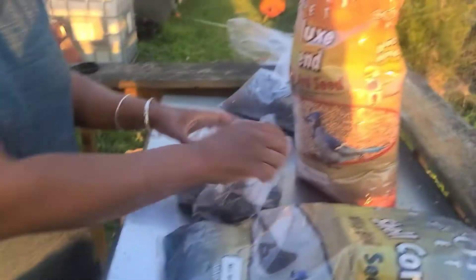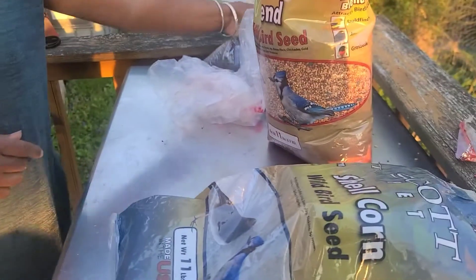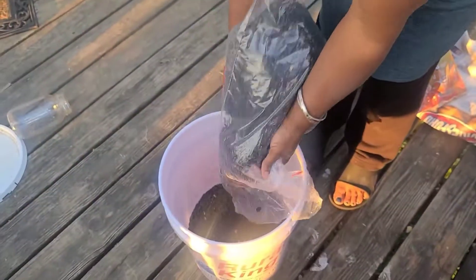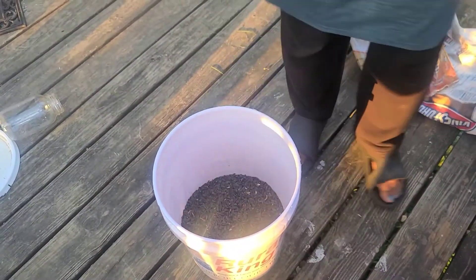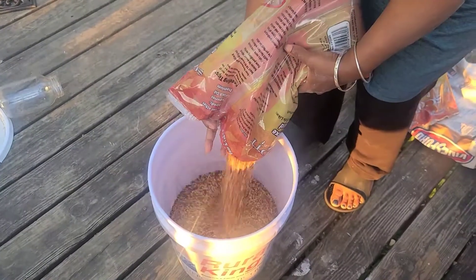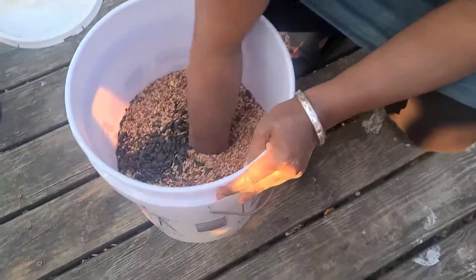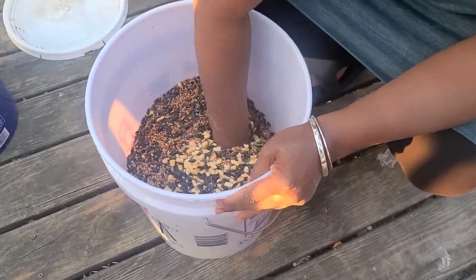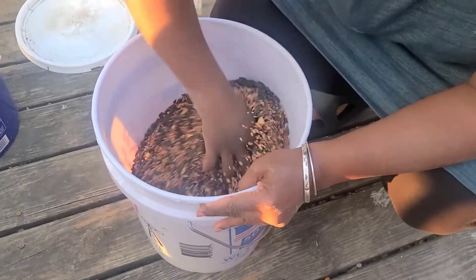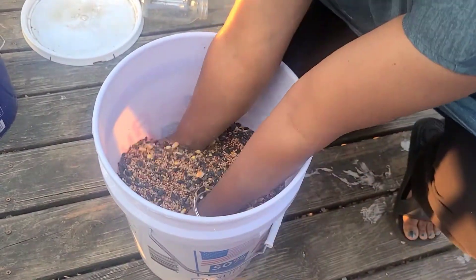Then I'll go ahead and add the black sunflower seed — this is not in any particular order, just whatever bag is already open. I'll add a little extra black sunflower seeds. Then I have the Deluxe Blend and I'll just pour that in and layer it as I go. Then I'll just bend down, take my hand, and stir it all around real good.